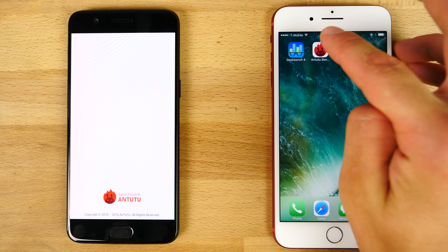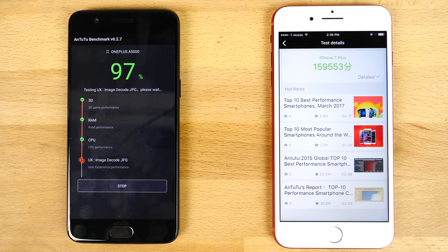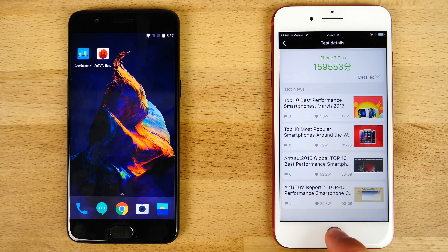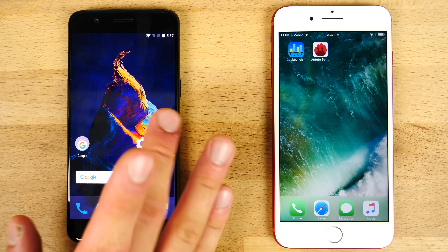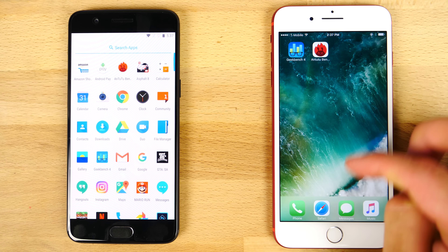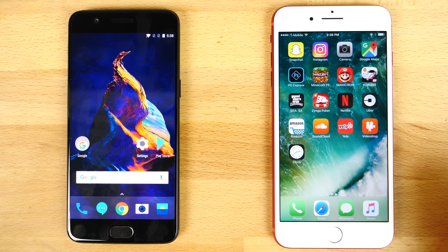Let's go ahead and get an Antutu score to get some GPU benchmarks in here as well. As it's wrapping up, I just wanted to say they both have the same 1920 by 1080 resolution display. Quite the impressive score. And you get an OLED panel, which is mostly the same as the OnePlus 3T's — there were some complaints about it — but while using it, I've noticed it is brighter at the same brightness settings. I really like it.